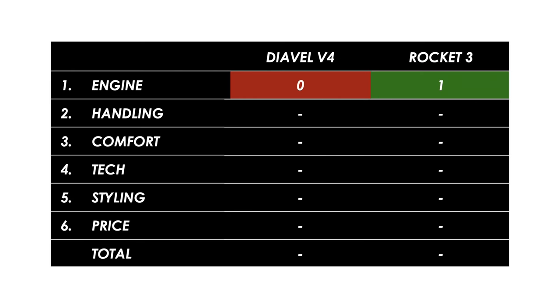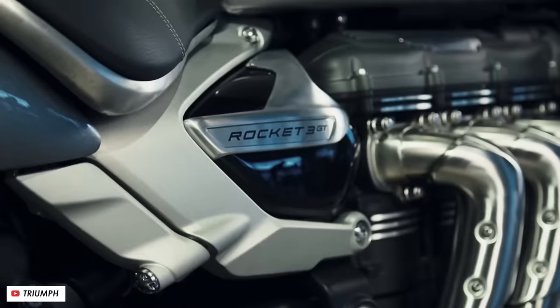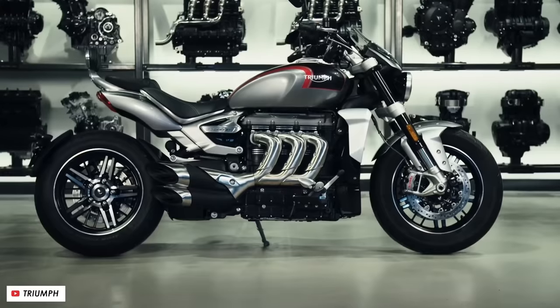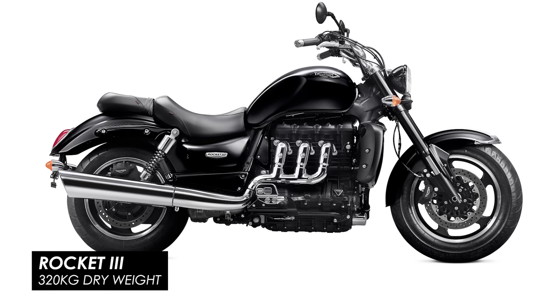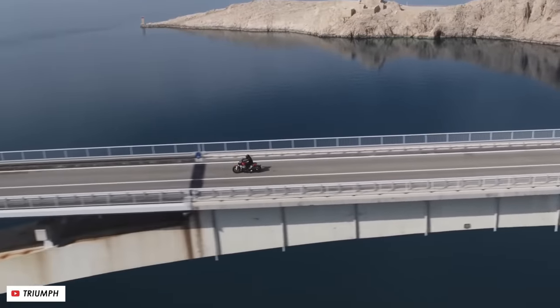Both engines have their merits, but I'll hand this category to the Triumph just for those ridiculous torque figures and the sheer audacity of Triumph to produce a two and a half liter motorcycle engine as a triple. The downside of such a huge lump is that it's super heavy — this motorcycle is basically 99% engine. Despite being put on a massive diet since the previous generation — about 40 kilograms shaved — it still tips the scales at 291 kilograms dry, so well over 300 when fully fueled and oiled.